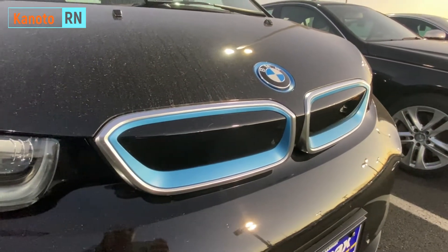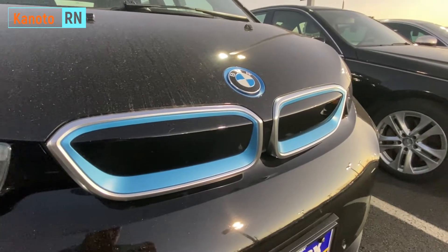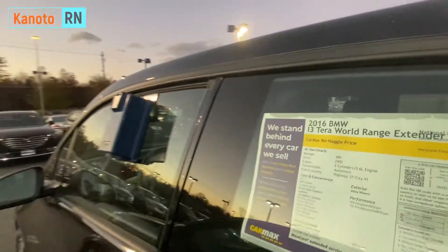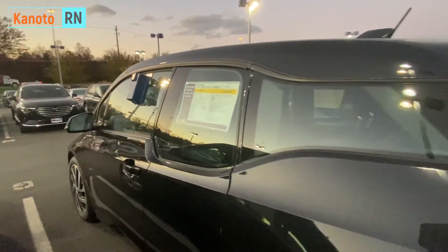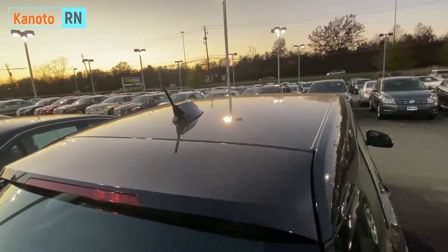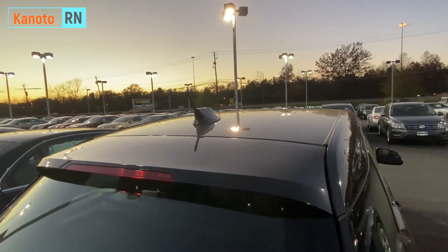As a BMW, the driving experience is really different. But when we're talking about appearance, this one is kind of different and futuristic.